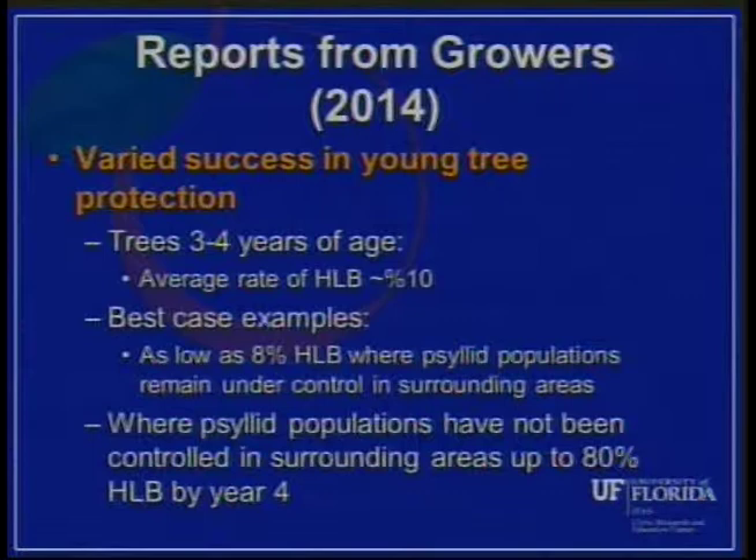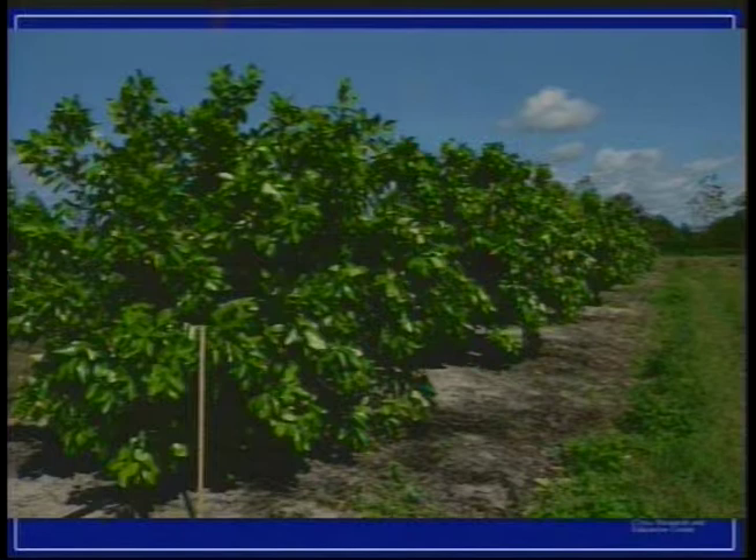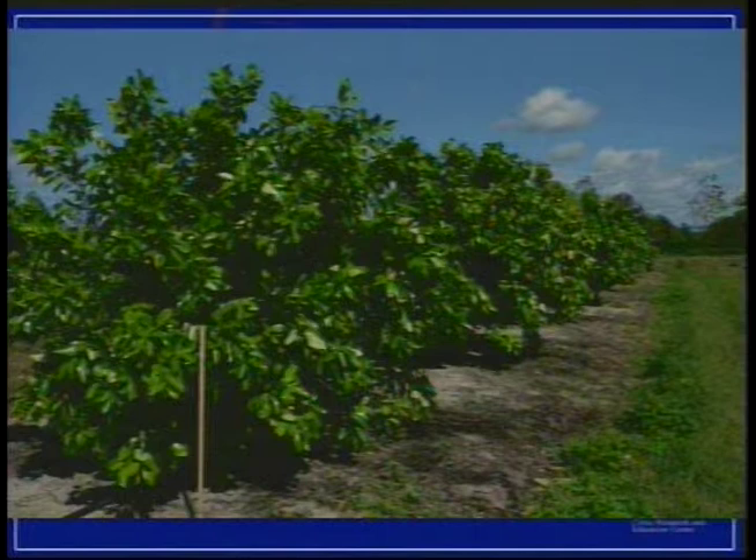Conversely, I've seen examples where the psyllid population surrounding a young block had not been controlled, or they had a neighbor not managing psyllids. In those situations, we've seen up to 80 percent HLB by year four. Just last week I saw a block about three and a half years old that was 100 percent infected. But where a season-long program is in place and they're also managing psyllids around the grove, 10 to 12 percent infection after four years seems really manageable. This slide shows a grove I was in a couple weeks ago — four-year-old trees with only a little over 10 percent infection. It can be done.